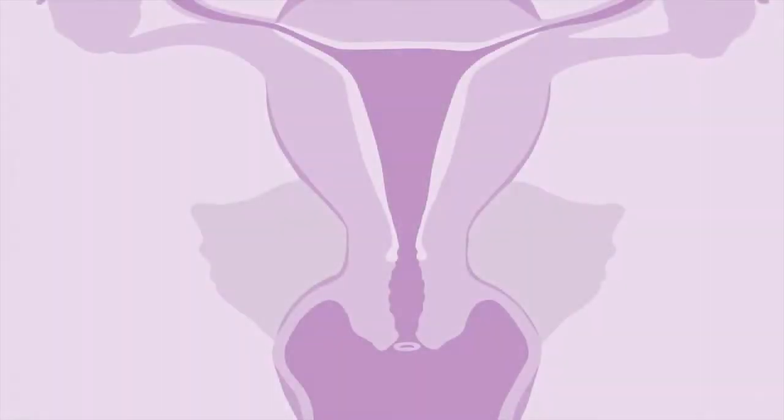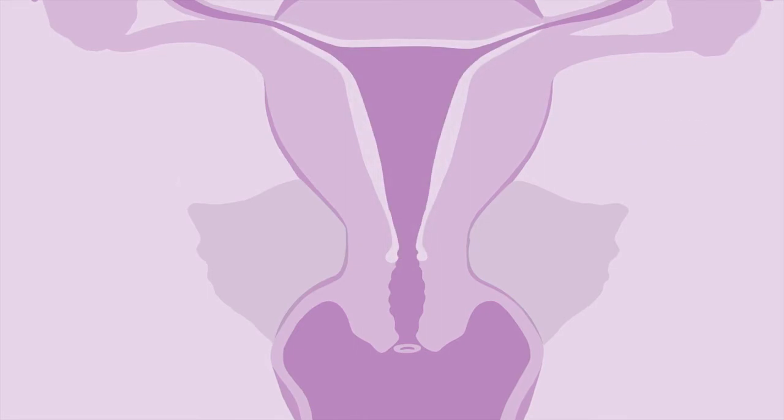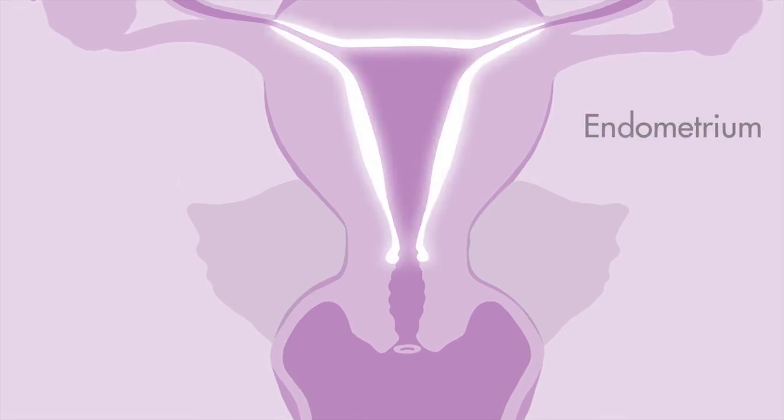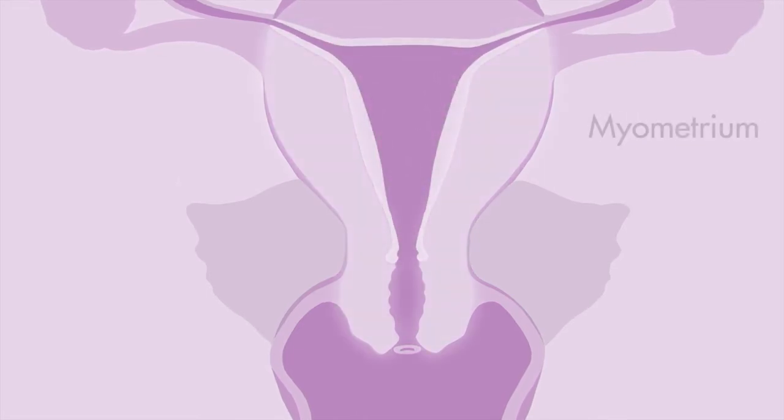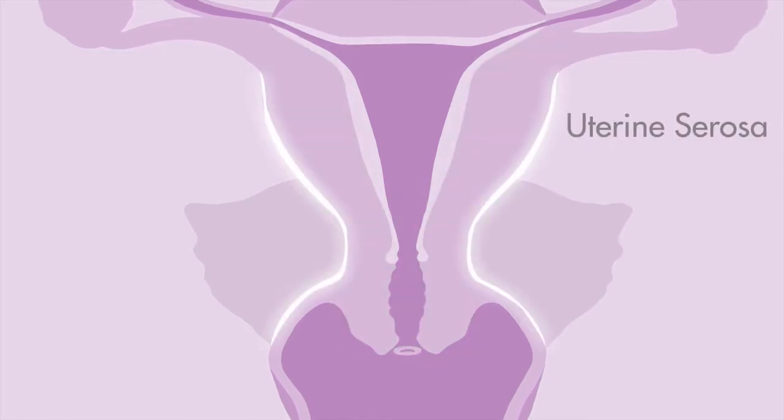In order to understand placenta accreta spectrum, it is useful to understand the anatomy of the womb. The womb, also referred to as the uterus, consists of three layers: the endometrium, which is the innermost layer; the middle muscular layer called the myometrium; and the outer layer, which is the uterine serosa.